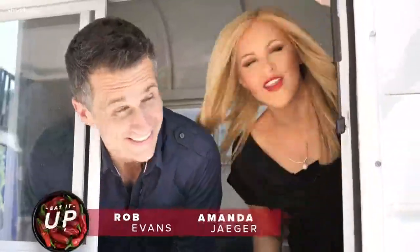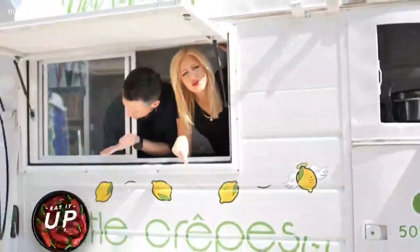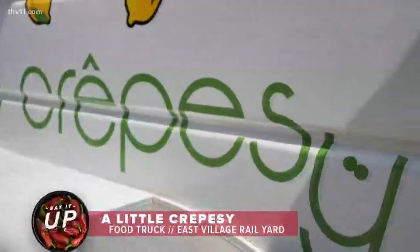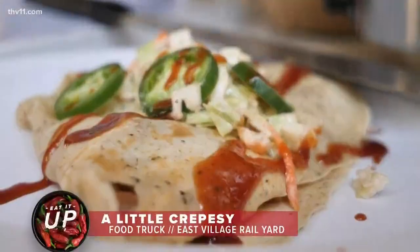It's time for Eat It Up, Food Truck Edition. And this is a very interesting food truck. This is actually a horse trailer turned crepe food truck. How cool is this, Rob? We're All Little Crepesies, which is just the name of this exact crepe truck. I'm so excited they finally brought some delicious crepes to Little Rock.